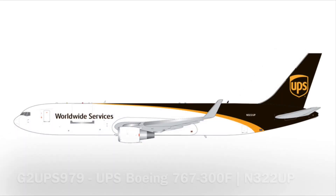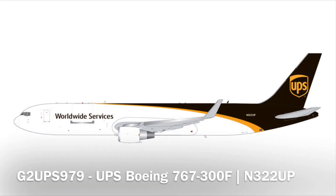Next up, we have a UPS 767-300 freighter, and this is the exact same registration that was announced in the December-January set in 1-400 — November 3-2-2 Uniform Papa. A couple of collectors pointed out the winglet on the UPS 767 in 1-400 looked misaligned or bent weirdly. It seems like Gemini may have tried to Photoshop the image to make it look better, but that didn't really pass many collectors' eyes, unfortunately.